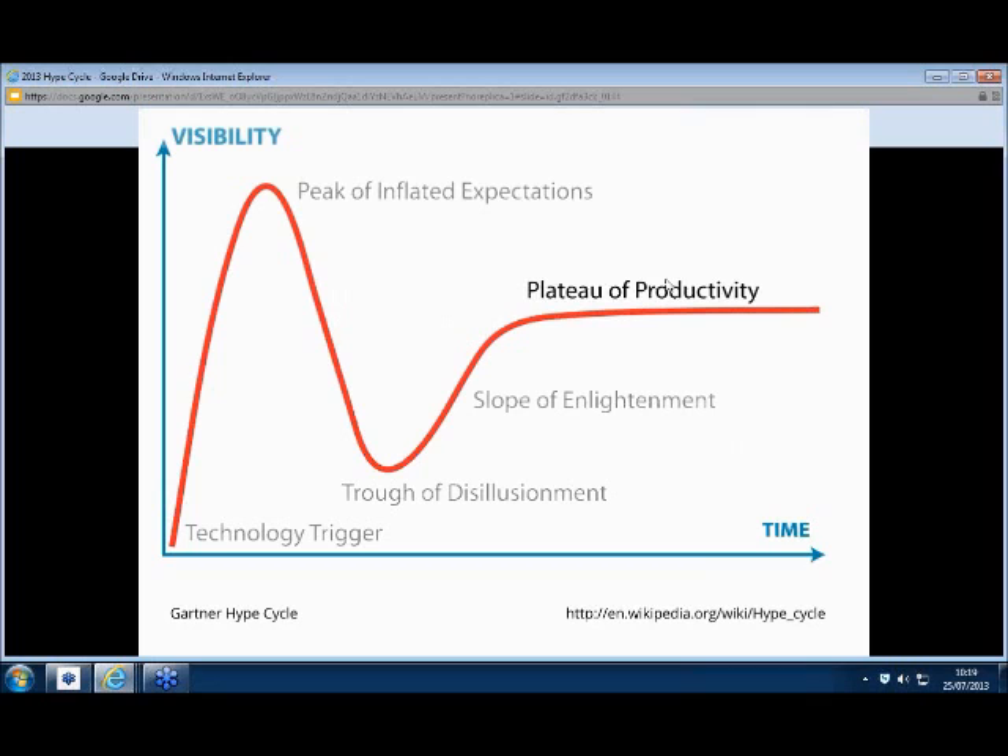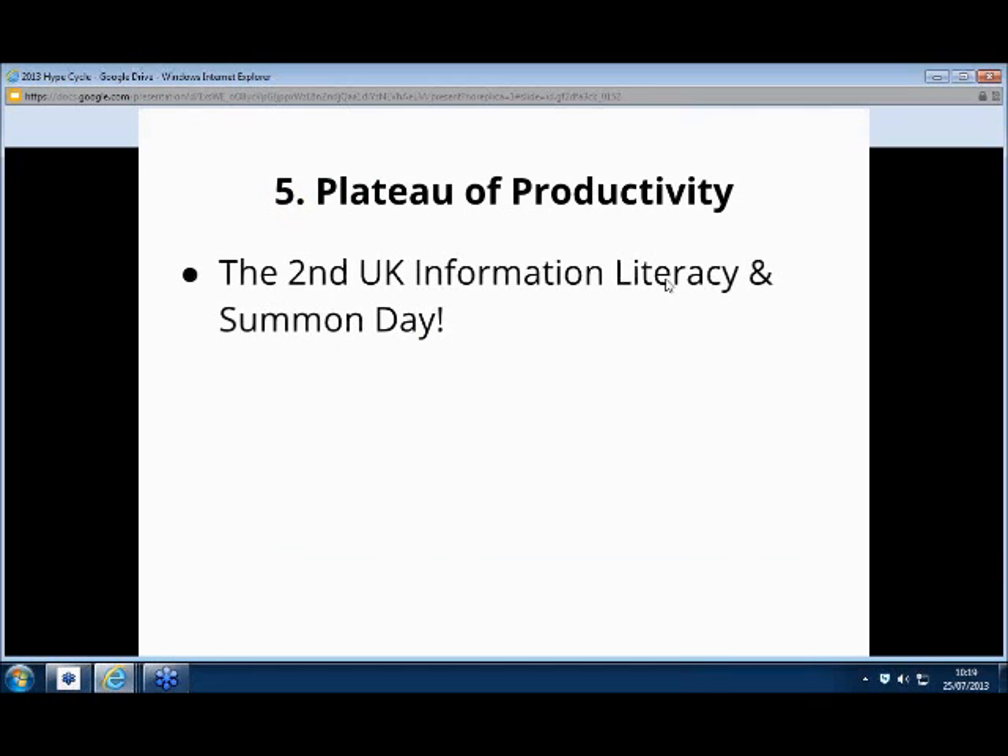So that leads me into the plateau of productivity — I think that's why we're here today. Can I have a show of hands: who's had Summon for, let's say, three years or more? Okay, so we're the old-timers — you want to be asking us questions. A couple of years? Maybe a year? And anybody just getting ready, gearing up to launch for this academic year? So we've had a lot of different experiences around the room. On that curve you may be in different places. Today is really all about sharing experiences, no matter where you are on that curve — I'm sure we can all teach or learn something from today.